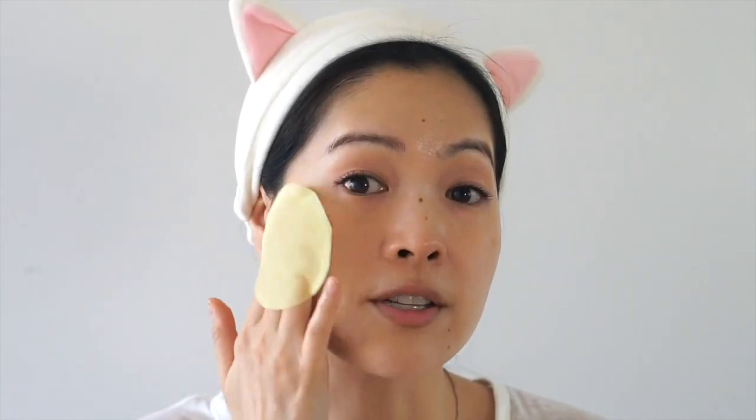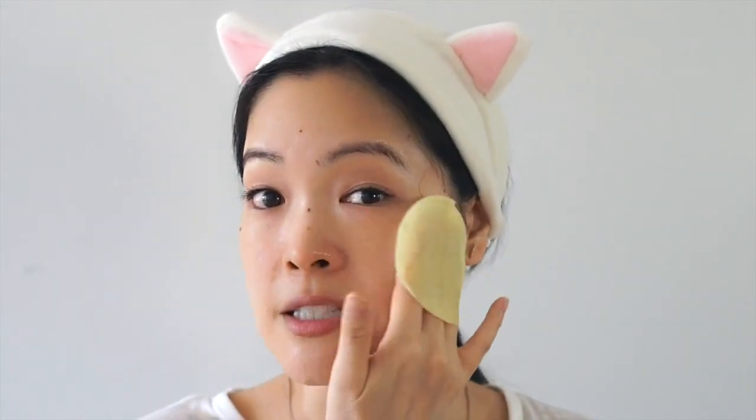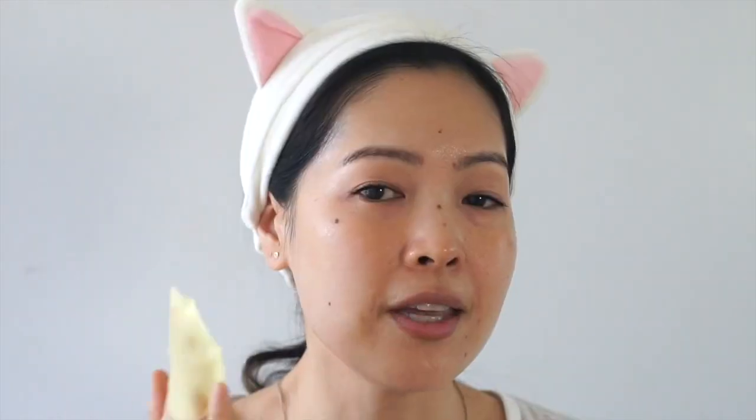Next you flip the pad over to the soft quilted side and sweep it across the face. Wow, this feels good — so soft and silky. You sweep it over your face first to swipe away any loose surface debris, and then you just pat the essence into your face. Spend some time patting it in. I can really feel a little bit of tingling on my skin after the exfoliation, but this soothes the skin nicely. Make sure you get your neck as well, and then you can go on to the rest of your skincare routine.